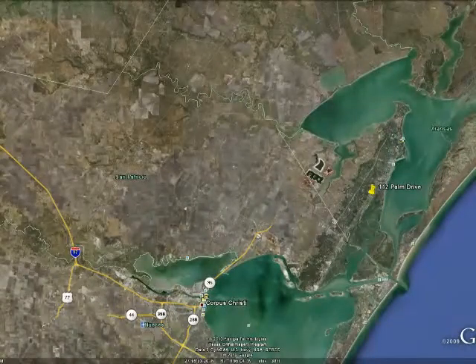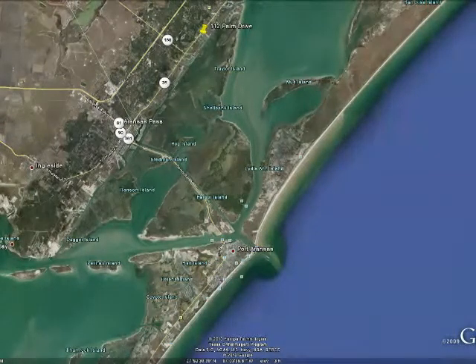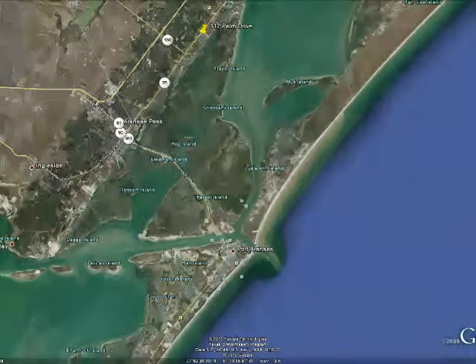The area is featured in fishing magazines for the plentiful reds and sea trout. A variety of tours are offered to view the whooping cranes, dolphins, and other sea life that inhabit these waters.